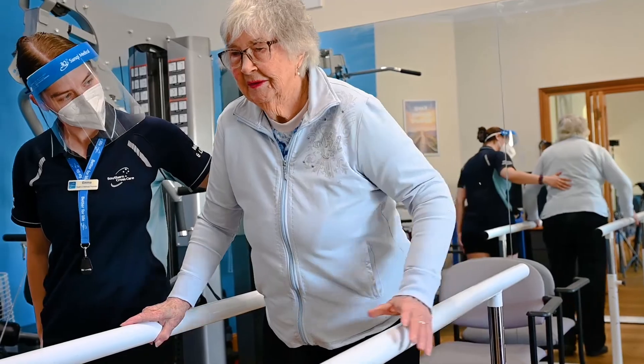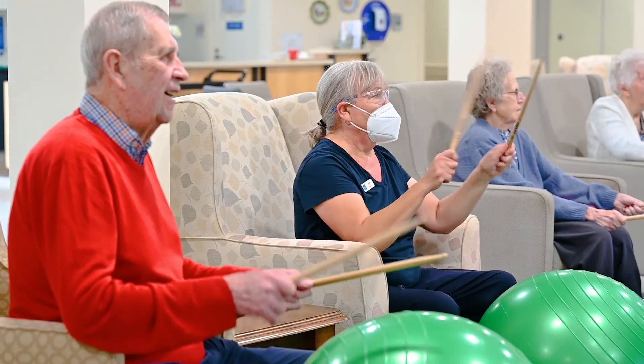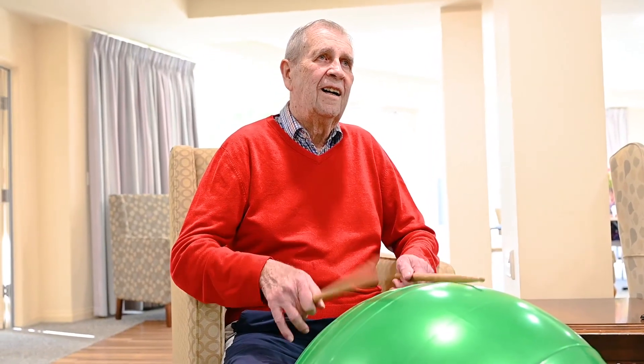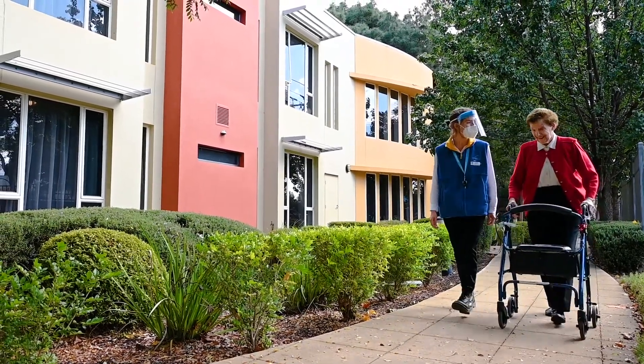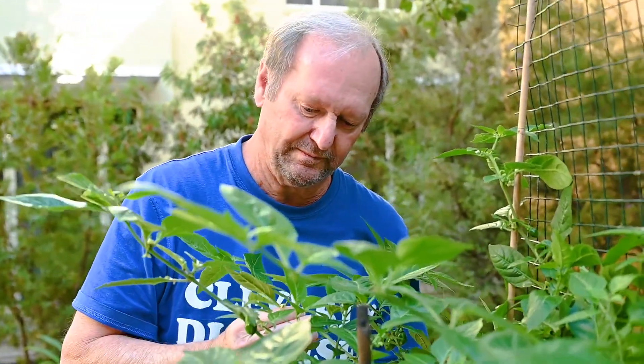At the heart of the Pines Lodge is the Health and Wellness Centre, fitted with a range of specialist exercise and rehabilitation equipment to help improve strength, mobility and maintain independence. Outside, the surrounding gardens are the perfect spot for a walk, or you can enjoy the on-site community vegetable garden.